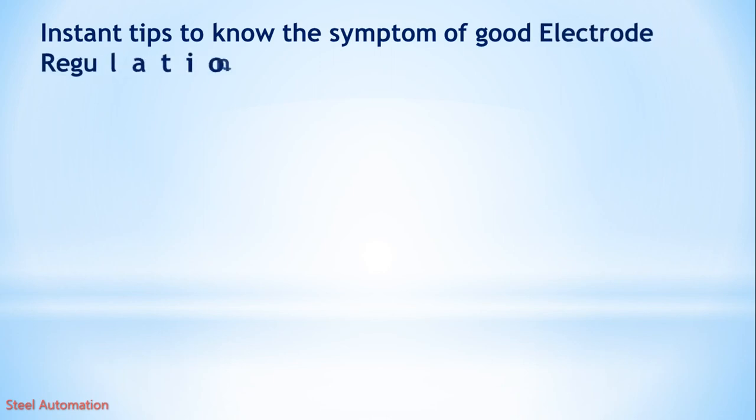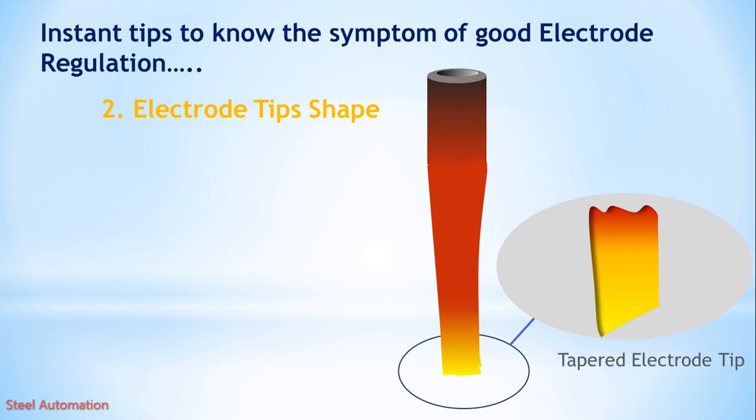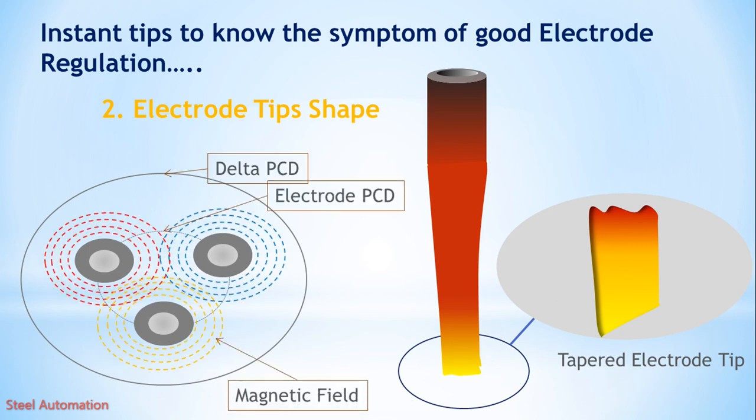Finally, some simple and general tips to check electrode regulation. 1. By arcing sound, an expert can identify whether the regulation is good or not. 2. The electrode tip's shape also tells us the regulation status. Good regulation means lower electrode consumption. A tapered shape of the tip towards the outside of the PCD is a symptom of good regulation. Due to electromagnetic flux generated by each electrode, they repel each other, and a resultant force forms the tapered shape at the tips.